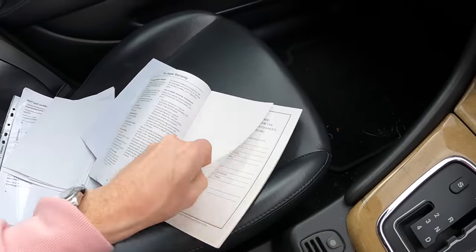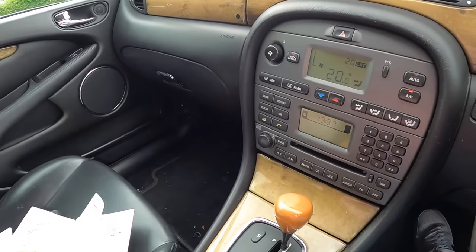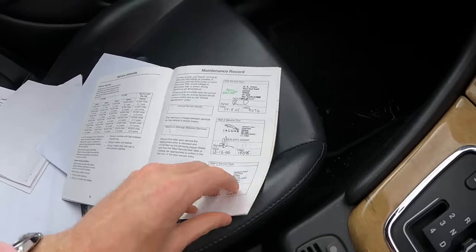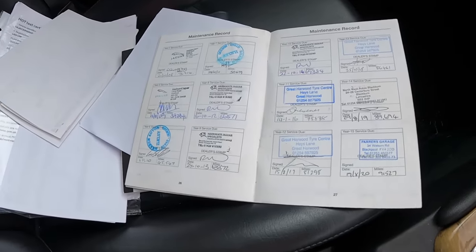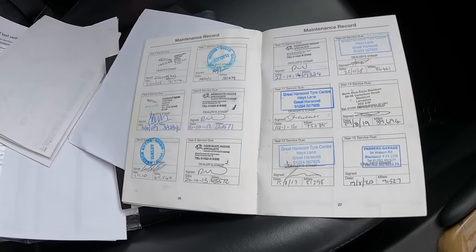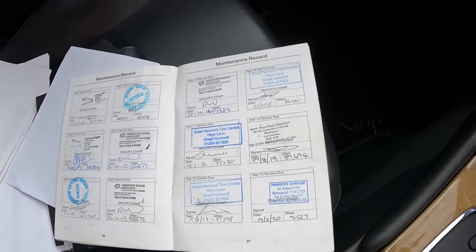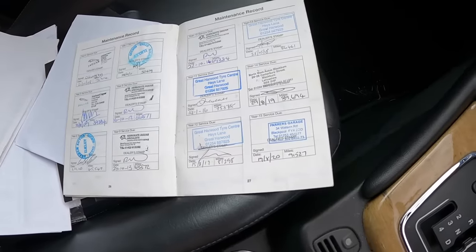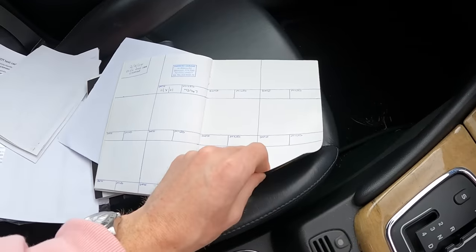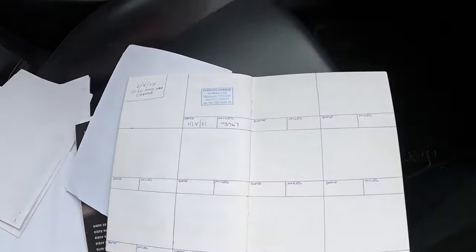Let's look at the history. We're idling nicely - of course the fuel light's on because we're in a 2.5 V6 and it's two pounds a gallon at the moment. It was supplied by HRO in Ipswich, then it went to Jaguar in Bradford, then to Ilkley - that's a nice part of the world. Then Harrogate Jaguar - another nice part. Jaguar and Aston Martin specialists - look at that. This car has been cared for. Then it went to Great Harwood, Blackburn, then Blackpool. Look at this service history - who does this? Somebody who looks after their cars.